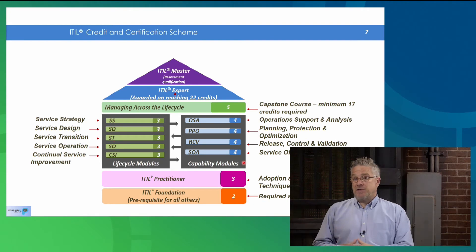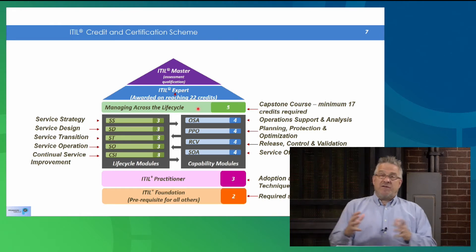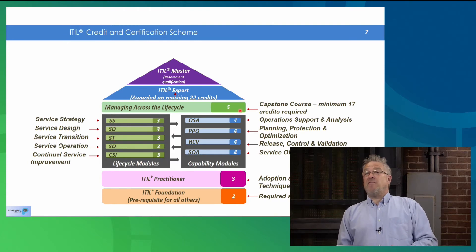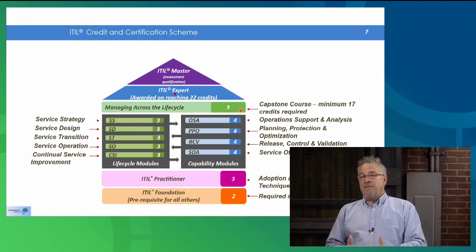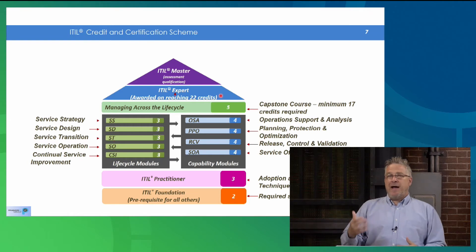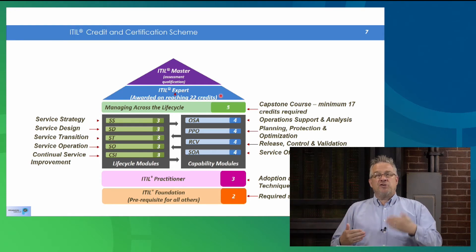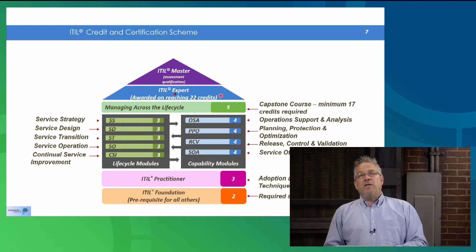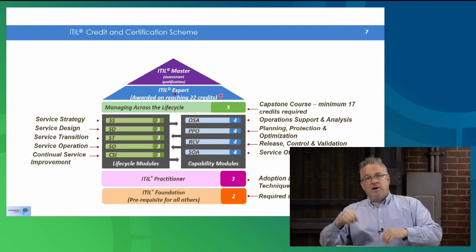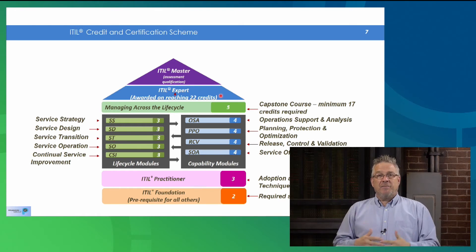Once you have a minimum of 17 credits, you are eligible to sit what's called the capstone course — MALC, Managing Across the Life Cycle. With at least 17 credits, you're eligible to sit this course and exam, and passing it gives you five more credits. With that minimum of 17 plus five, you have 22 credits, which gives you the credential of Expert. Upon passing the MALC exam, assuming you have at least 17 credits, you are granted both a MALC certificate and an Expert certificate. You can add the letters as you wish to your signature block.